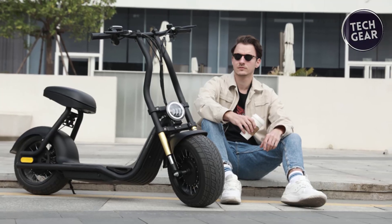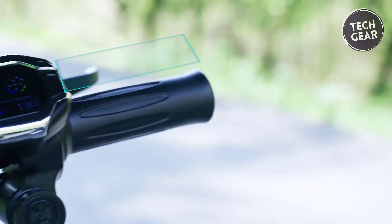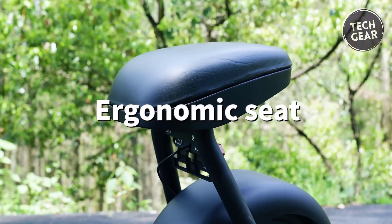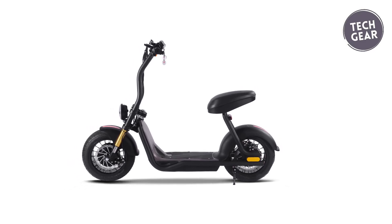The innovative display shows speed, battery life, mileage, and speed mode, with the convenience of NFC card activation. Charging takes six to eight hours, making the Seiya H10 a practical and comfortable solution for daily travel.